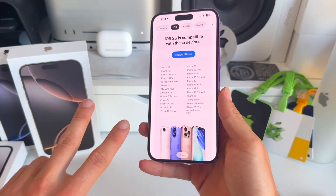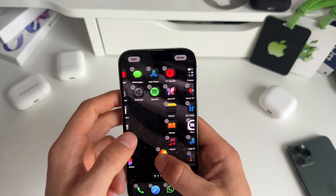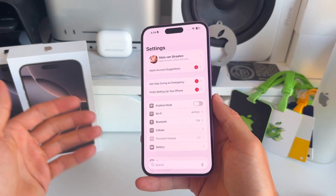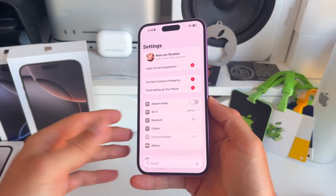Number two is optional but highly recommended: clean up your device. Just start fresh, remove junk, and remove things that are taking unnecessary space on your iPhone.